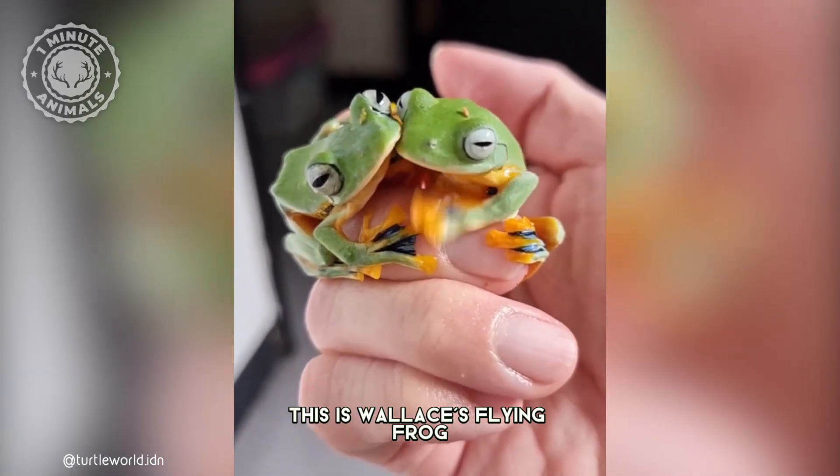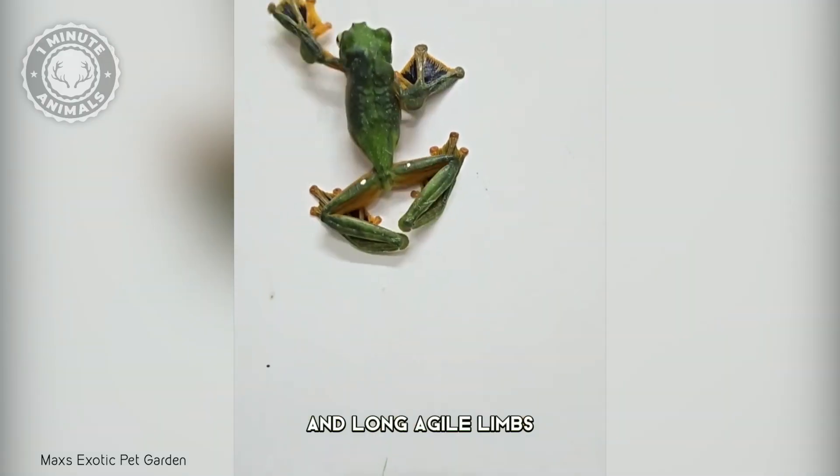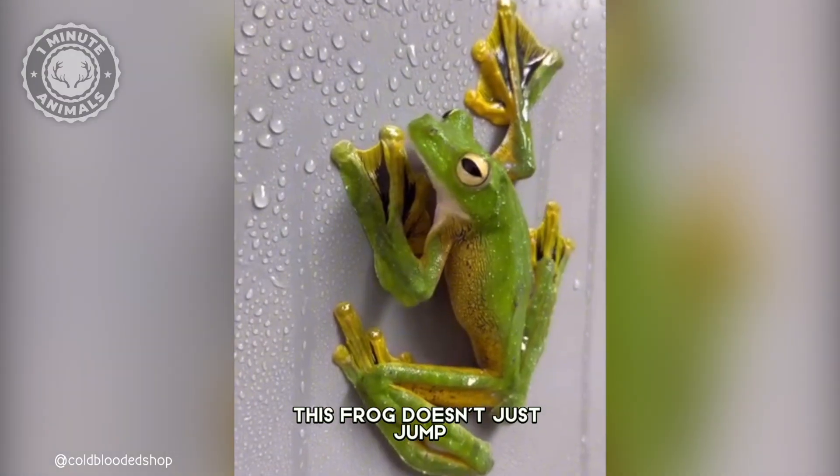This is Wallace's Flying Frog, a strikingly green frog with webbed feet and long, agile limbs that allow it to glide effortlessly through the canopy. This frog doesn't just jump — it flies!